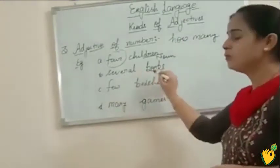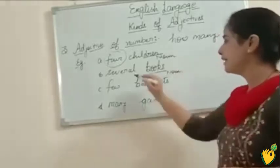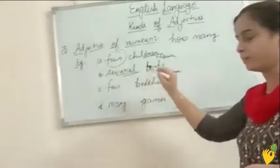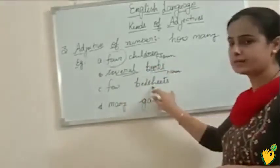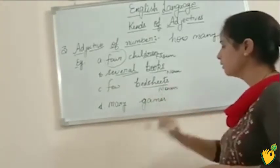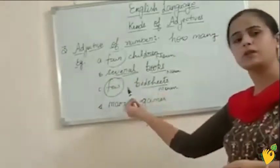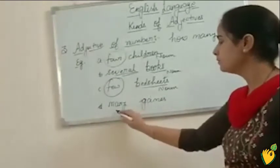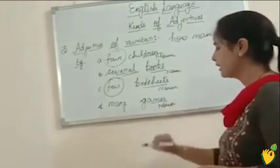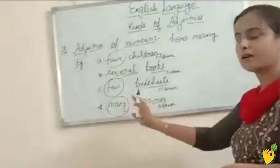Next: several books. Books is your countable noun and several is telling about the number of this noun, so several is your adjective of number. Next example: few bedsheets. Bedsheets is a countable noun and few is telling about the number of this countable noun, so few is your adjective of number. Last example: many games. Games is countable noun and many is telling about the number of this countable noun, so many is adjective of number.